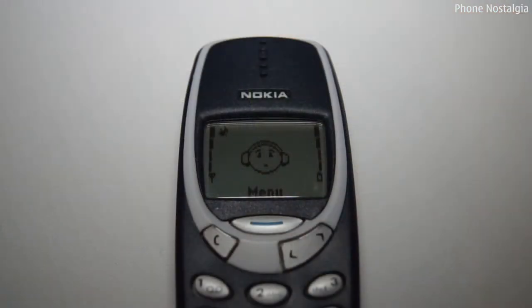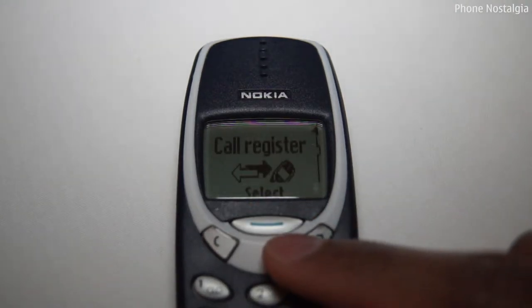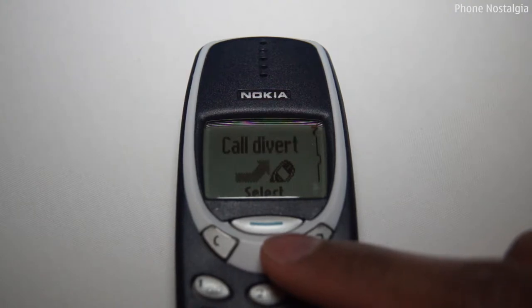Back in the day, when Nokia was king of the phone world and each manufacturer had their own operating system and didn't rely on Android, iOS, or Windows, Nokia had an incredibly simple menu. No widgets or apps — just scroll through the menu, select the option you want, and press select.